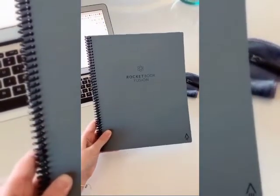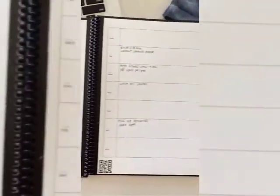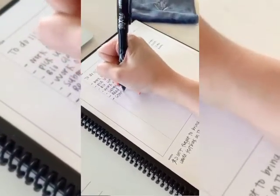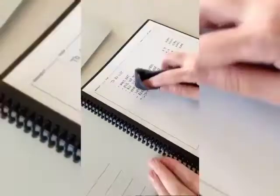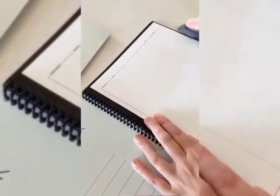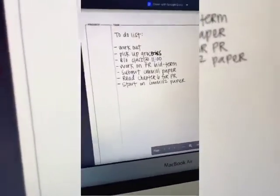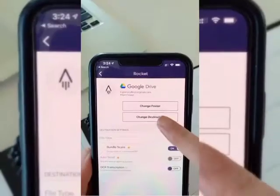Next is the Rocketbook, which is so cool — it's a reusable notebook. It has places to keep a calendar or write regular notes, just like a normal notebook. Then it comes with a cloth that you get wet, and it can erase all of your notes so you can reuse the notebook over and over. Using the app, you can scan and upload your notes to your computer, keeping everything in different categories and digitizing all of your notes.